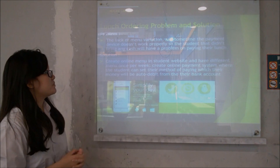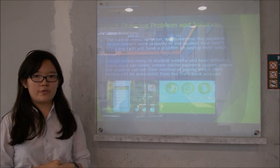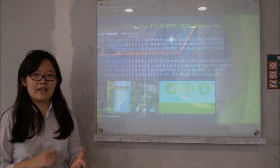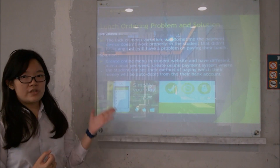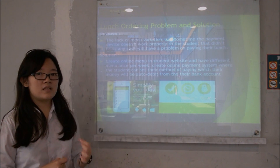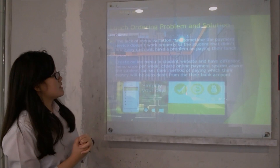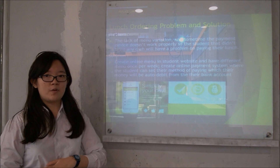Next is the lunch ordering problem and solution. The problem is the risk of manipulation and sometimes the payment device doesn't work properly, so students who don't bring cash will have difficulty paying. The solution is to create an online menu on the student website, change the menu weekly, and create an online payment system where students can set their payment method so that the amount is debited directly from their bank account.